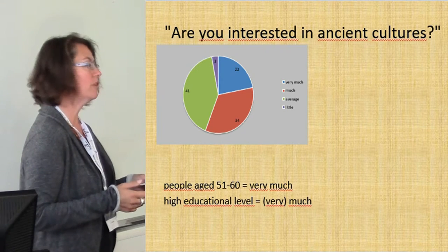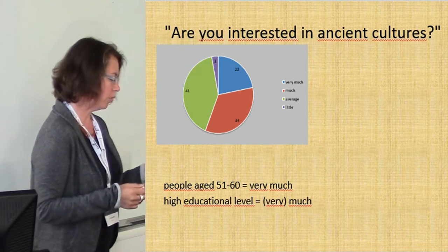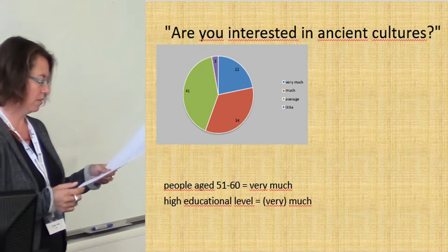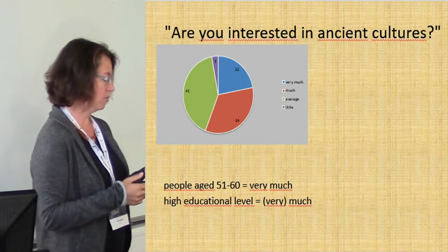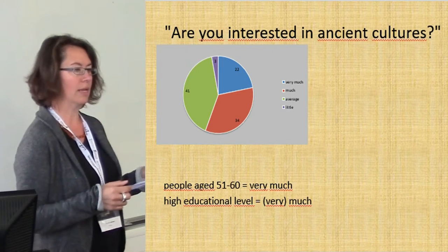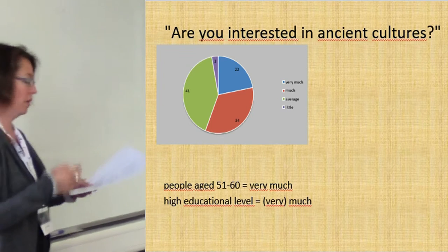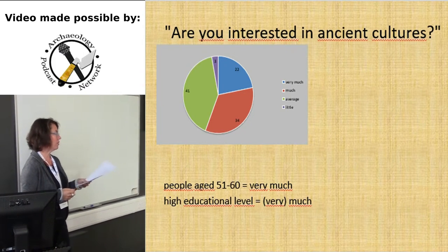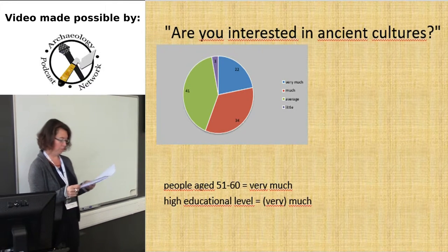First question: are you interested in ancient cultures? One would think that nobody would enter a historical open-air museum who is not a little bit interested in the past, and this is the case. 75% are interested very much or much, and only 3% said little — those were the ones that were forced by their family to come. The older and the higher the educational level, the more interested people are.